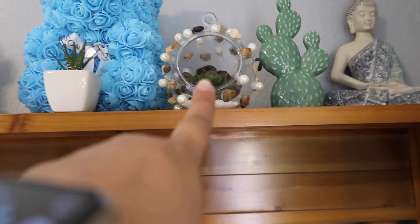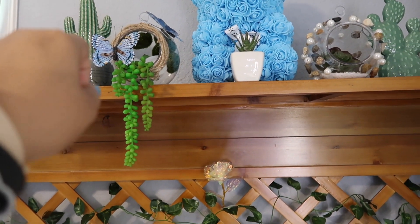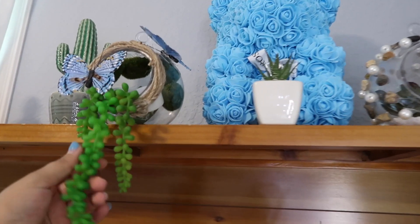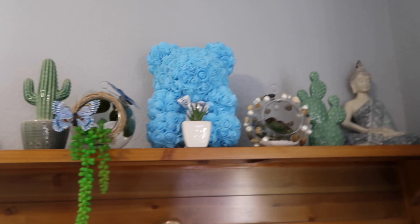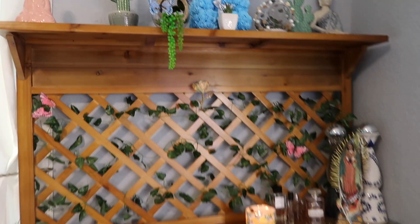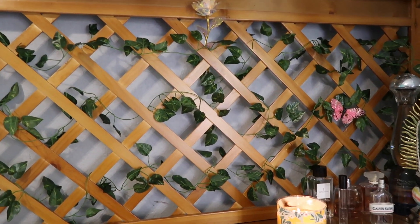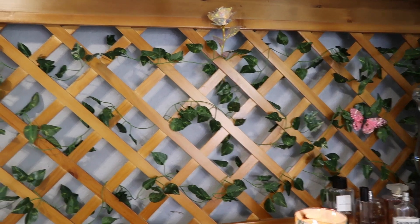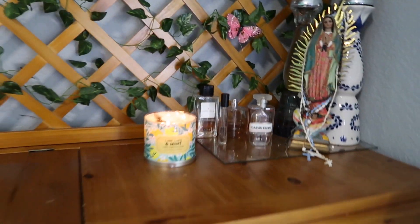Up here I have some decor — I made this myself and that myself, everything from Dollar Tree except the plants, which I got from Walmart. The vines I got from TJ Maxx, and the butterfly is from Dollar Tree. She's cute!